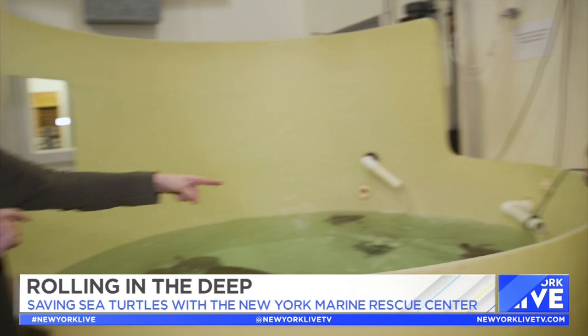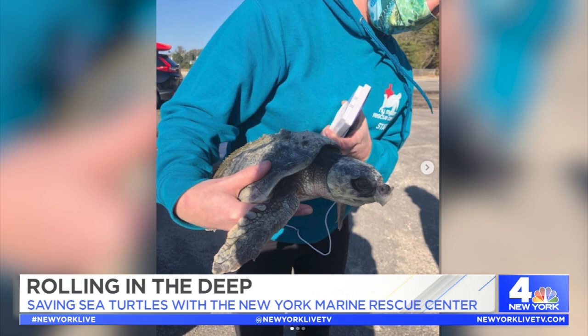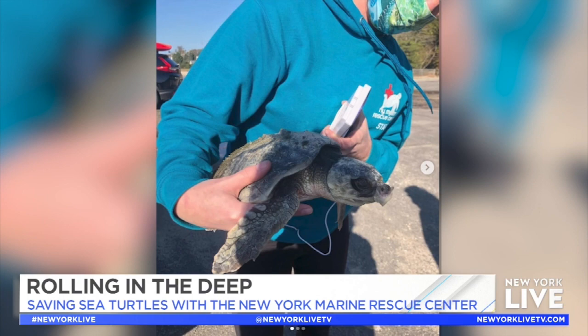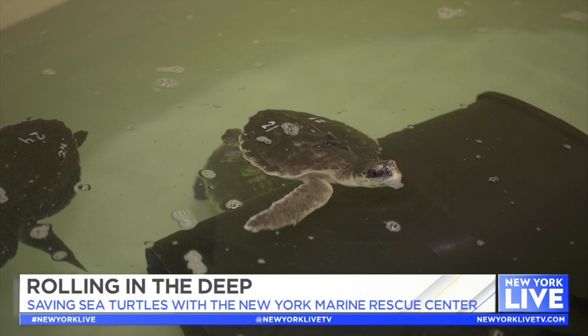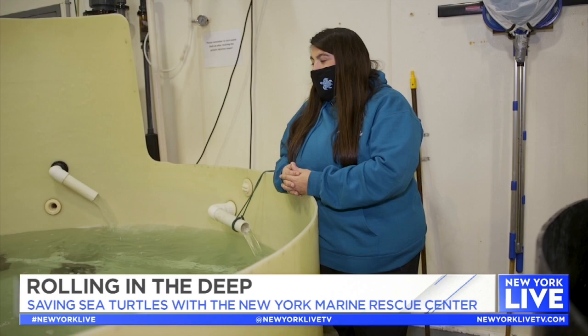Turtle 21 right here was our first turtle of the season. It stranded on November 4th, and this guy probably stranded really early because he had suffered a vessel interaction — he was hit and it removed the top beak. These guys are benthic eaters and they use that beak to crush crabs. It also broke his front flipper in two spots. It's been a long road, and we just got him to eat, which is a huge effort on our team. As you can see he's swimming pretty well and eating on his own — that's a great sign of good things to come.